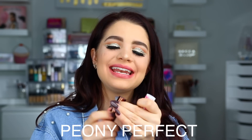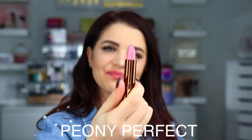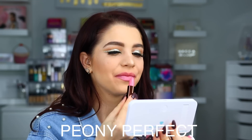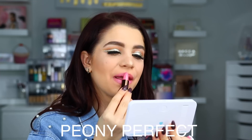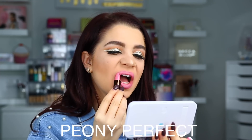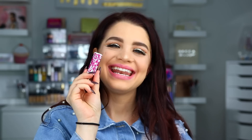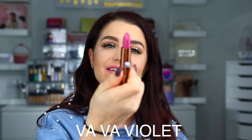Next up we have Peony Perfect. Here is Peony Perfect on the lips. Next up we have Vava Violet.